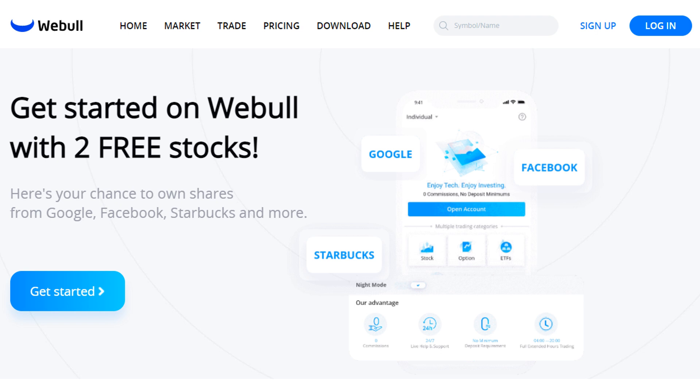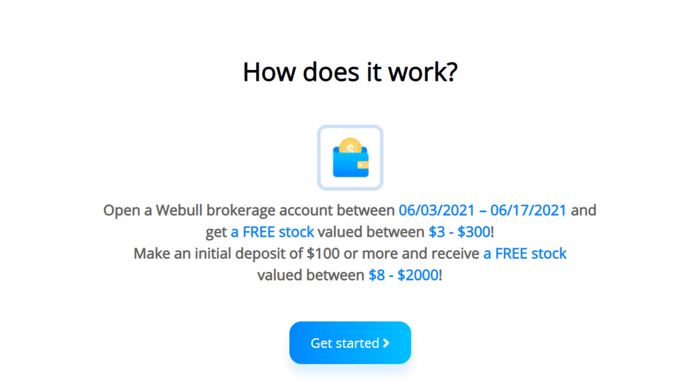On that note I'm going to wrap up this video. One thing I did want to note is that for a limited period of time, Webull is offering my viewers two free stocks if you open an account using my link in the description box below. Once you open your account you'll receive the first free stock valued up to $300. Then, if you deposit at least $100, Webull will send you the second free stock, this one being valued up to $2,000. With the $100 that you deposit, you can either invest it into other stocks or index funds, or if you don't wish to invest more at this point in time, you can always transfer that money back to your bank account. So if you are interested in this offer, make sure to click my link in the description box below.